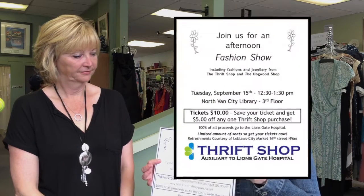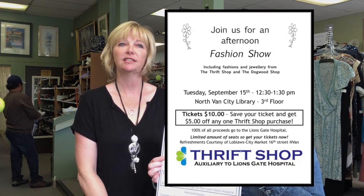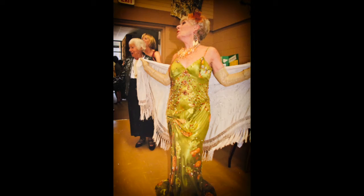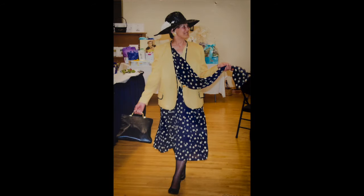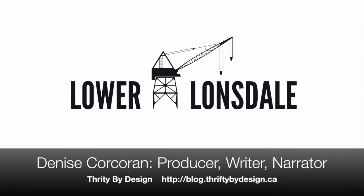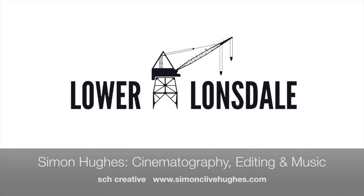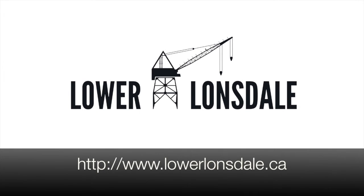If you want to help and be part of the Lionsgate Thrift Store community, you can either volunteer, donate, or shop. There's also an upcoming fashion show — a fundraiser for the hospital happening on Tuesday, September 15th from 12:30 to 1:30 at the city library on the third floor. The models are our very own volunteers and we hope you can join us. Tickets are $10, but if you hold onto your ticket, it's good for $5 off your next purchase at the store. So it's a win-win!